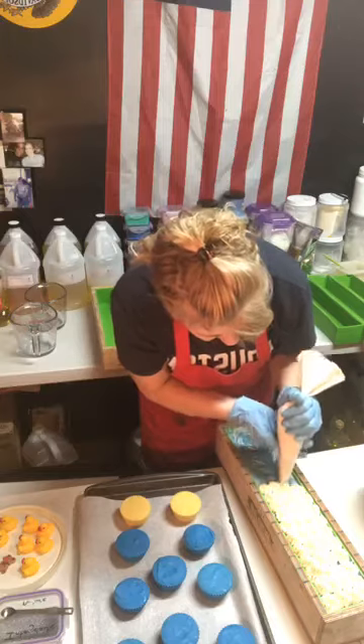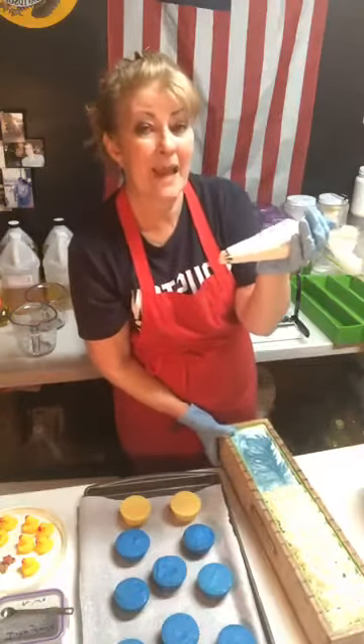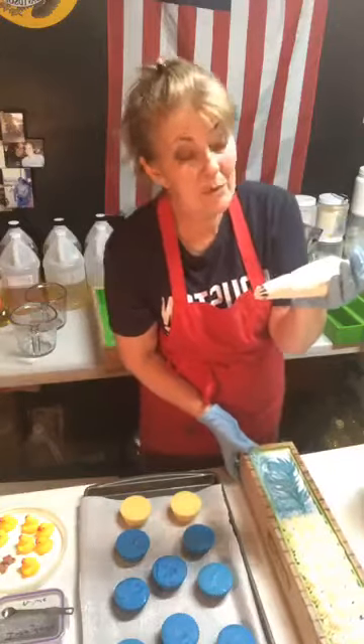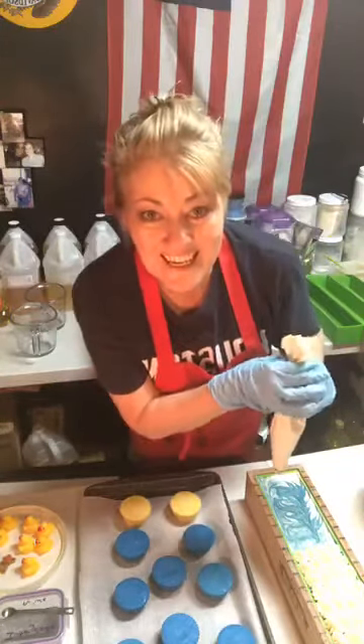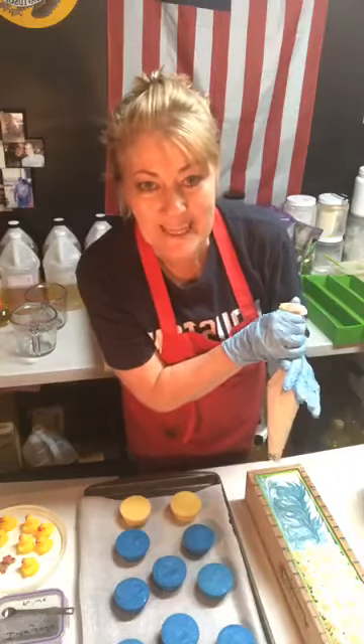This is like decorating a cake. That's my cake decorating bag that I don't use for cake anymore — I use it for my soap.